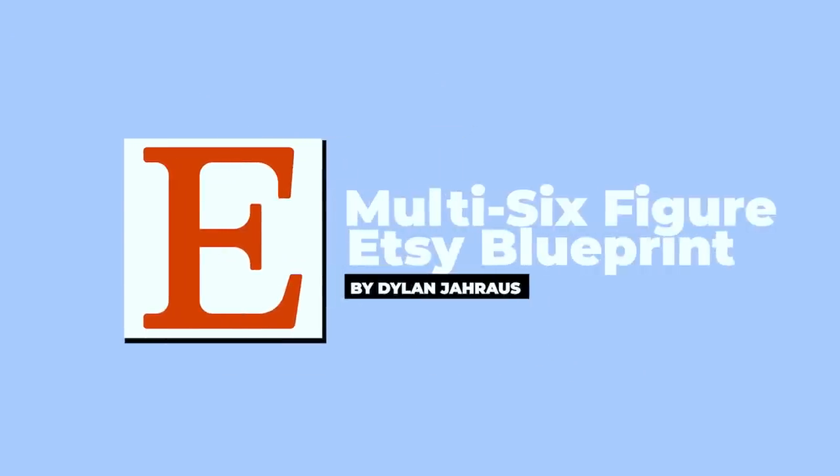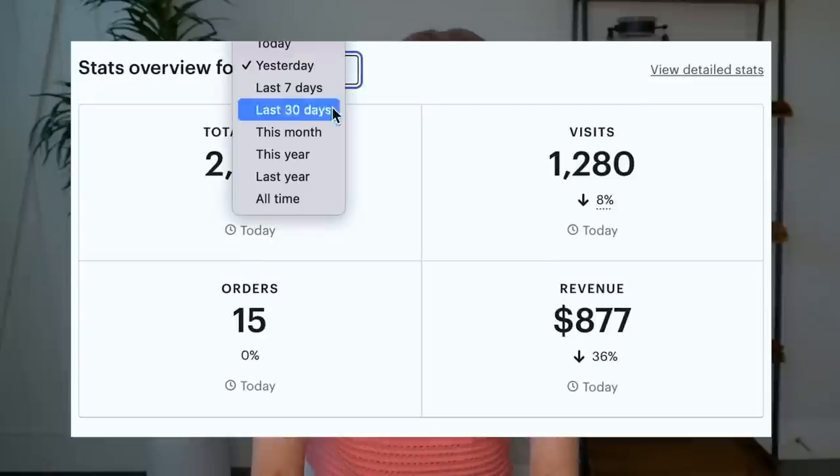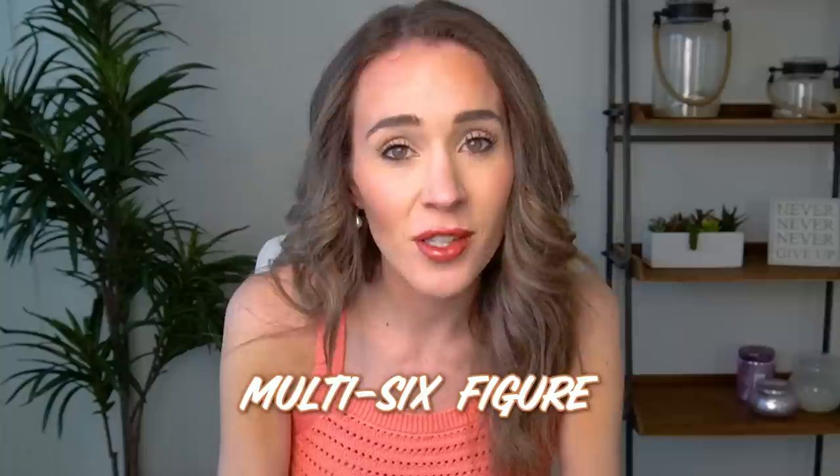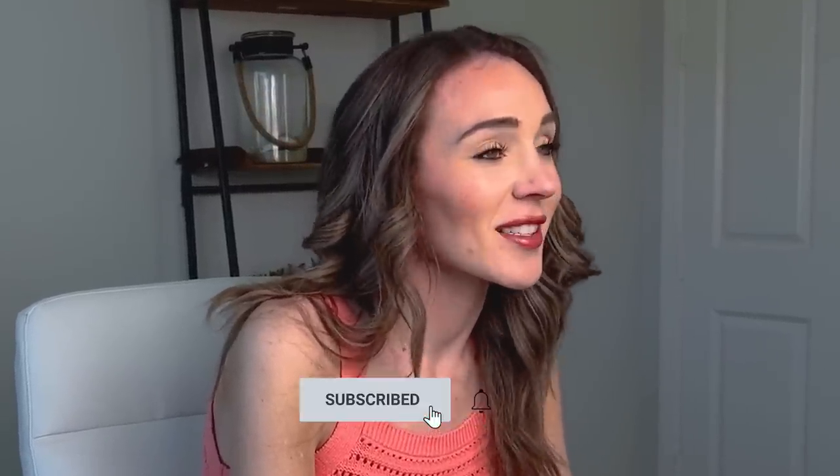Welcome back to my channel. My name is Dylan Jarrus and I am an Etsy shop owner of about seven years now. I've sold $1.5 million in revenue on this platform, over a million dollars in profit. I also sell on Amazon and Shopify, but my entire background is corporate e-commerce, and that's what I infuse into every strategy I bring to you and to my students in my program, Multi Six Figure Etsy Blueprint. If you like real e-commerce strategy, please subscribe to the channel.